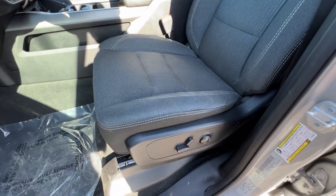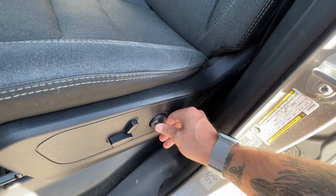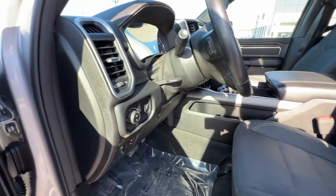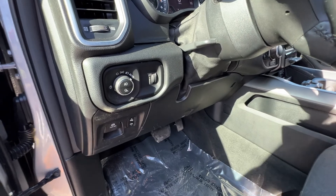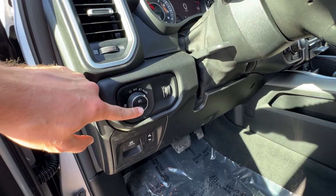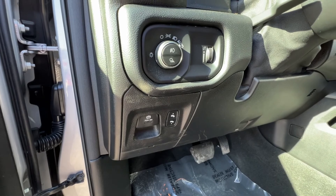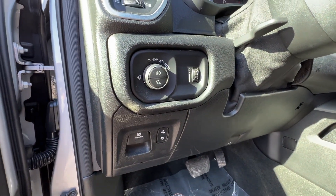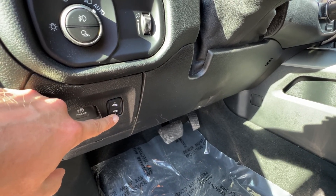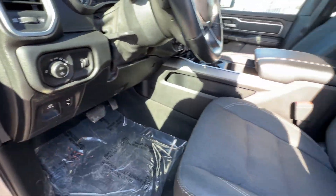We've got a 12-way adjustable power driver seat — one, two, three, four, five, six, seven, eight, nine, ten, eleven, twelve — with power up-down lumbar support. Before we hop in, we've got a decent amount of controls on the left side of the dash: automatic headlights, cargo or puddle light control for the bed, fog light control, electric parking brake, dash illumination control, and adjustable foot pedals that move in and out so you can really get your comfort and drivability dialed in.